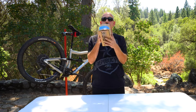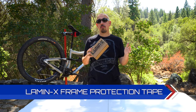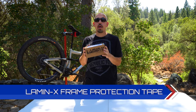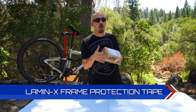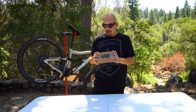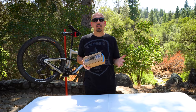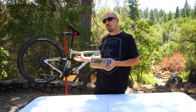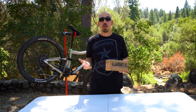The next product is from Lamin-x. If you watch some of our bike reviews, we also did a video showing how to put Lamin-x on. This is a cut-to-fit product — for $20 you get four inches by sixty inches, which is enough to cover pretty much every hot spot on your bike plus some.